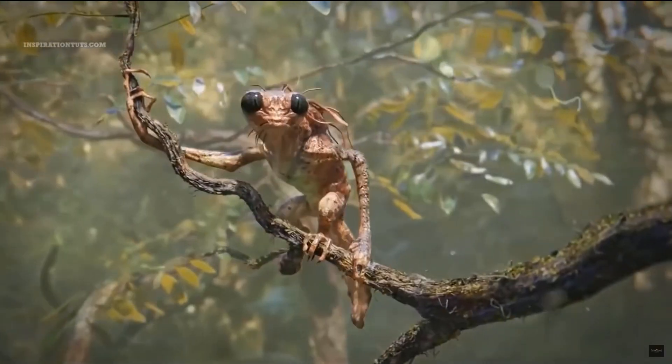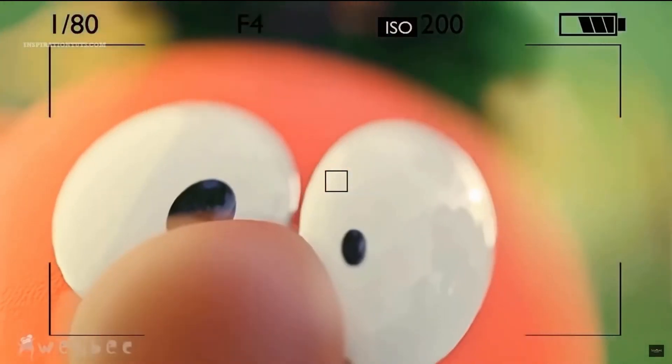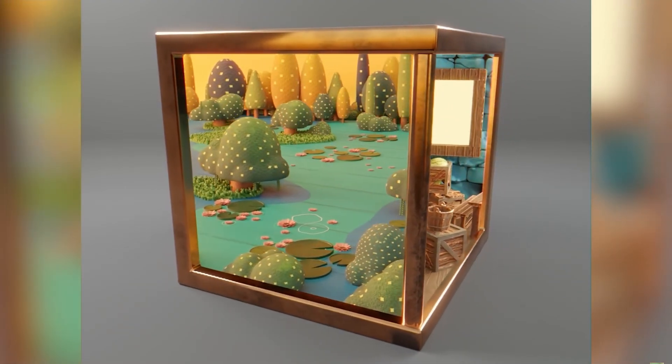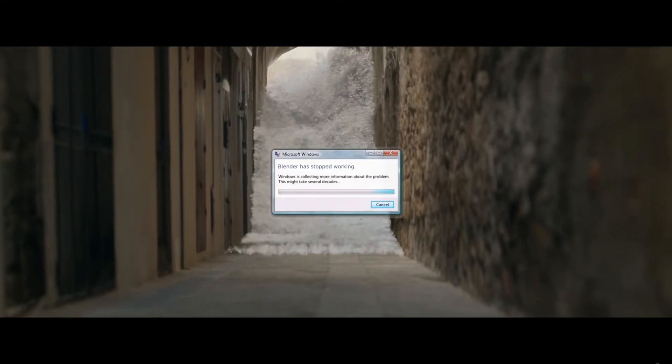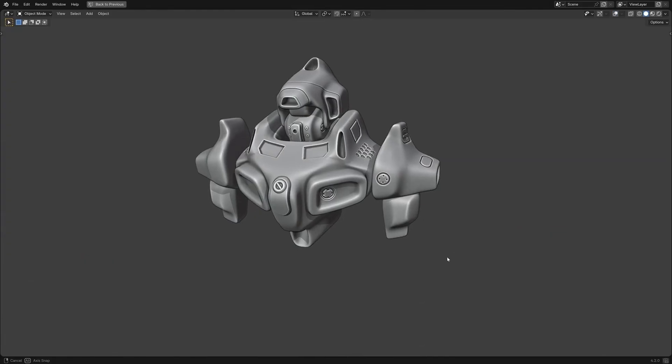Whether you're an artist, animator, game developer, or even a filmmaker, Blender has something to offer. With each new update, it's closing the gap between free software and industry giants, proving that open source tools can be just as professional.